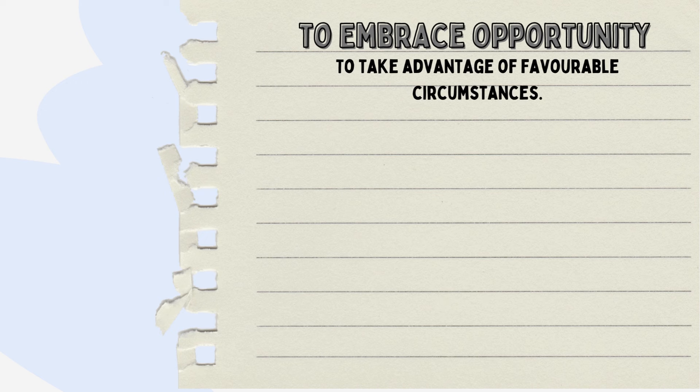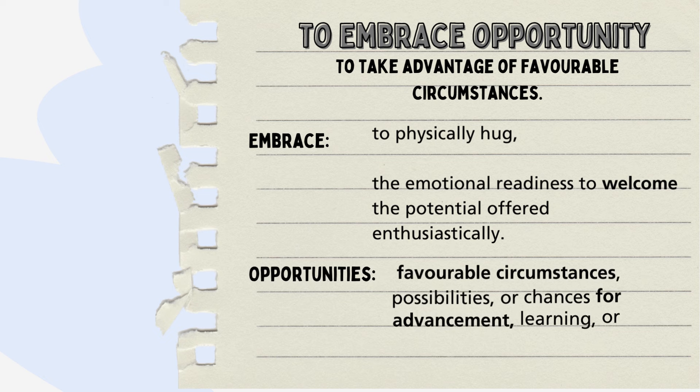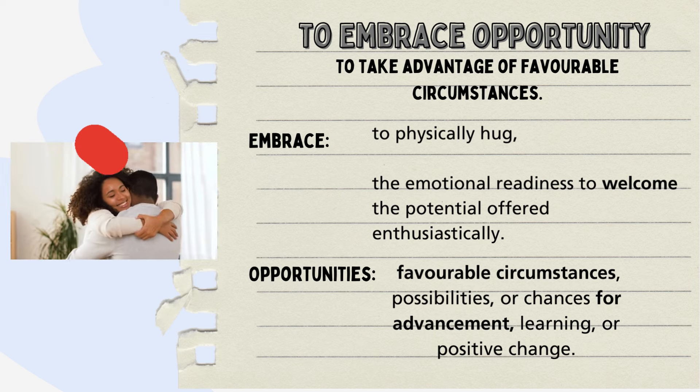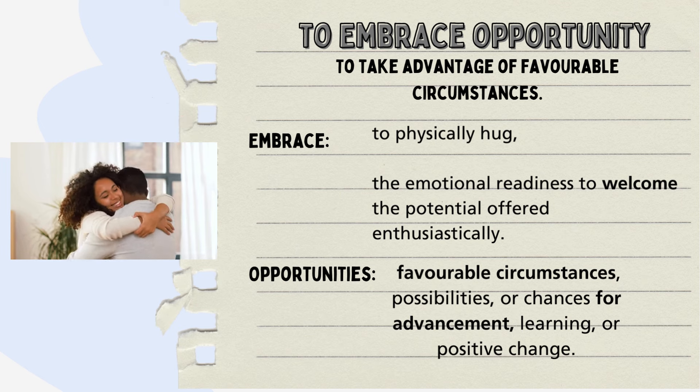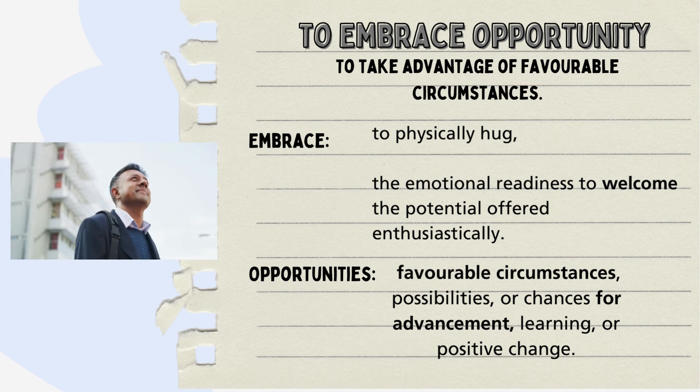To embrace opportunities is to take advantage of favorable circumstances. Embrace's literal meaning is to physically hug. But in this context, it symbolizes a mental and emotional readiness to welcome the potential offered by a given situation. Opportunities represent favorable circumstances, possibilities or chances for advancement, learning or positive change. When you hear the advice 'embrace opportunities', it's not asking you to physically wrap your arms around something. Rather, it's an encouragement to adopt an open-minded attitude, ready to seize the potential for progress.